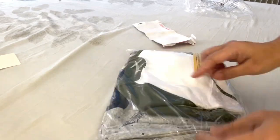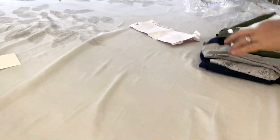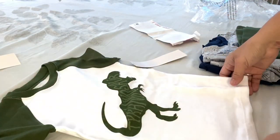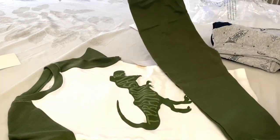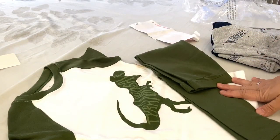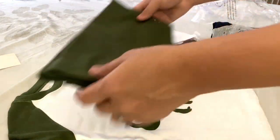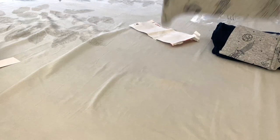Everything I purchased is short sleeves. This is the dinosaur. I will also put the link down below, but I think if they are out of stock the link is not going to work, but I will try to put the link. Hopefully it still works.